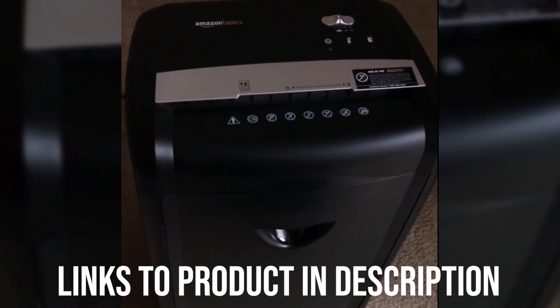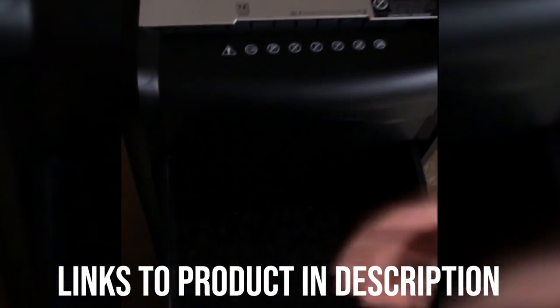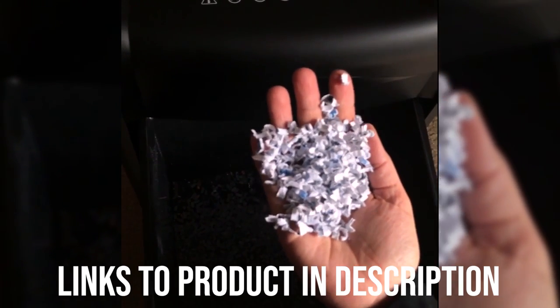You don't have to worry about the machine overheating because it will shut off automatically if the sensors detect it is becoming too hot. Overall, this is a reasonably priced paper shredder which does the job it is made for. It is also one of the quietest of all shredders we have tested this year, so you won't be disturbing others when you decide to use it.